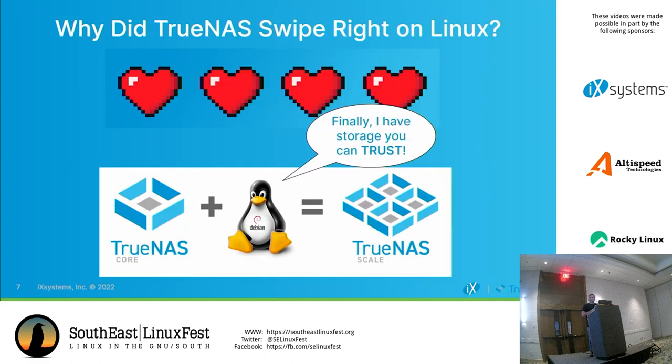Tux is very happy — he's got four hearts up on the screen. He's very happy because TrueNAS Core has added Debian Linux, and that gives us TrueNAS Scale.